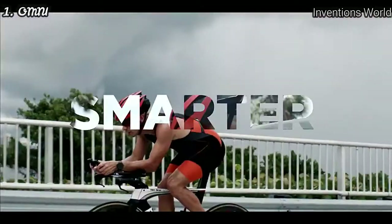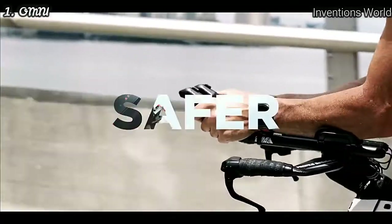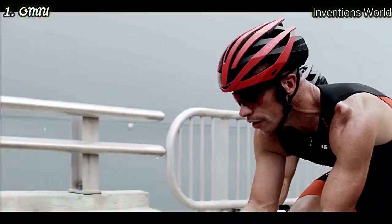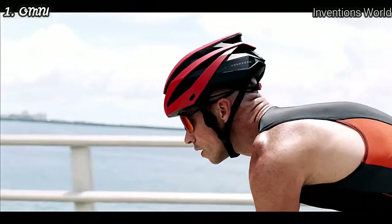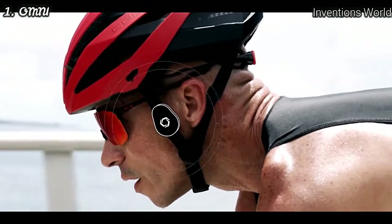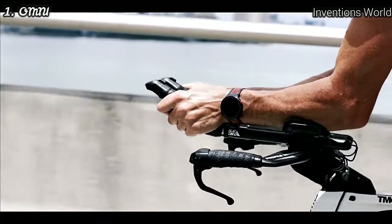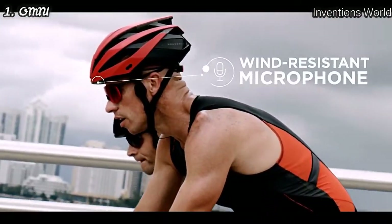Introducing the Coros Omni Smart Cycling Helmet with bone conduction audio that gives you a safe, wireless, budless, precision audio experience as you ride. Our technology delivers audio vibrations through your upper cheekbones and directly into your inner ear, keeping your ears open to listen to your environment and your hands on the bike.